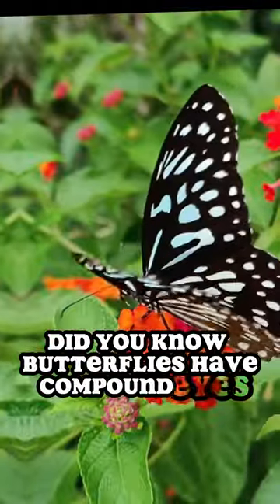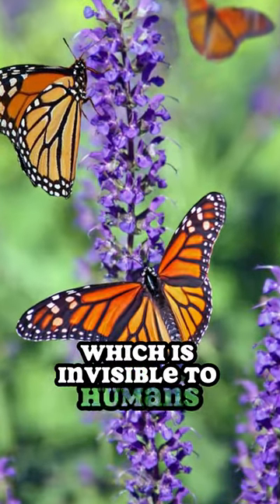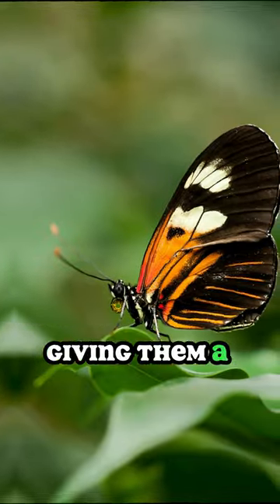Did you know butterflies have compound eyes that allow them to see ultraviolet light, which is invisible to humans? Their eyes are made up of numerous tiny lenses, giving them a wide field of vision.